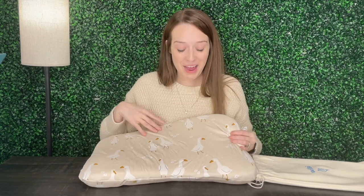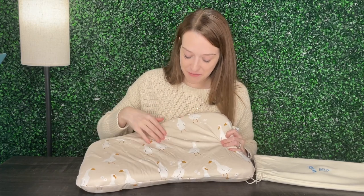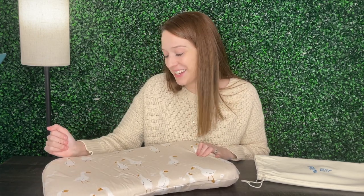Cute little swans — super cute, as you can see. The design has swans with some flowers and a nice beige color. Very simple but adds a little bit of touch. I'm sure my son will be really excited to see the figures and the geese — he's going to think that's really cool. So let's go ahead and see what my son thinks.